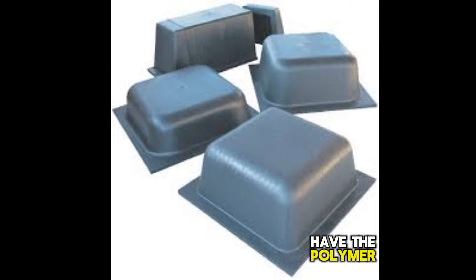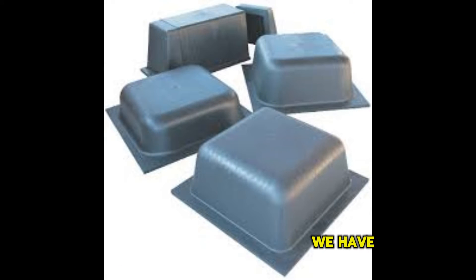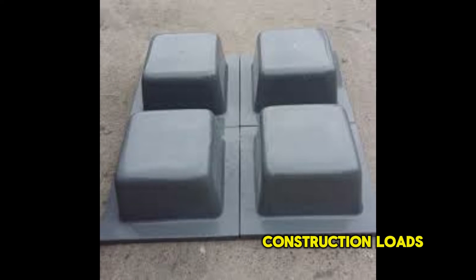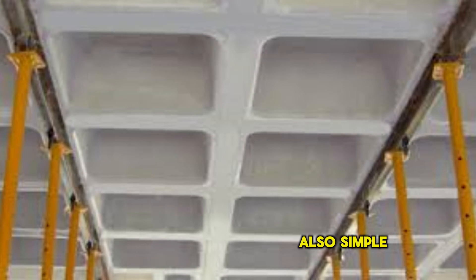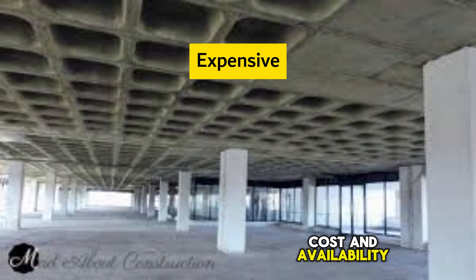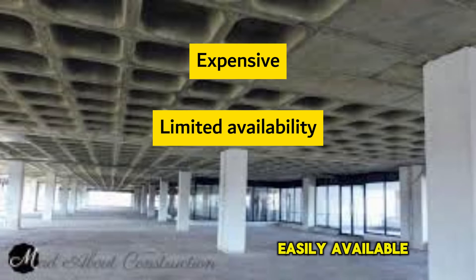For the removable pots, we have the polymer pots. These removable forms are tough, lightweight, and can support construction loads without getting damaged. They are also simple and straightforward to install. The disadvantage of polymer pots is the cost and availability — they can be quite expensive to buy or hire, and are not easily available.